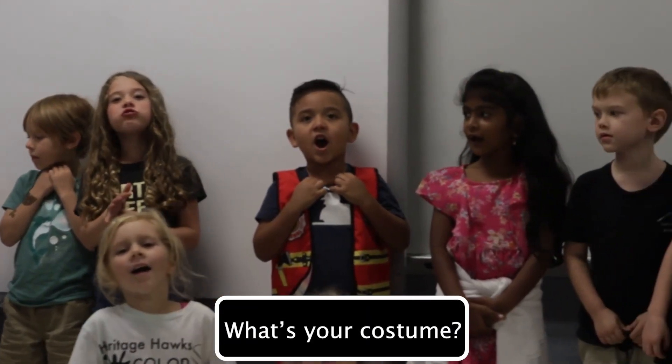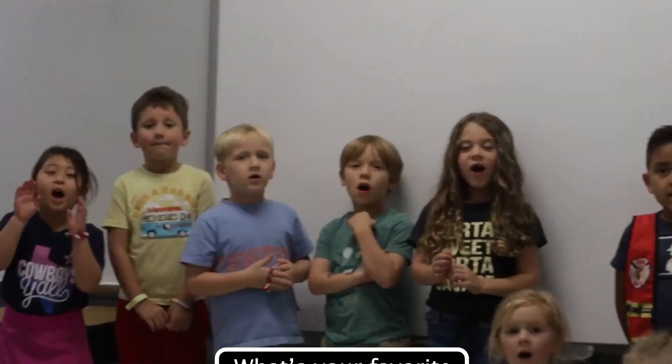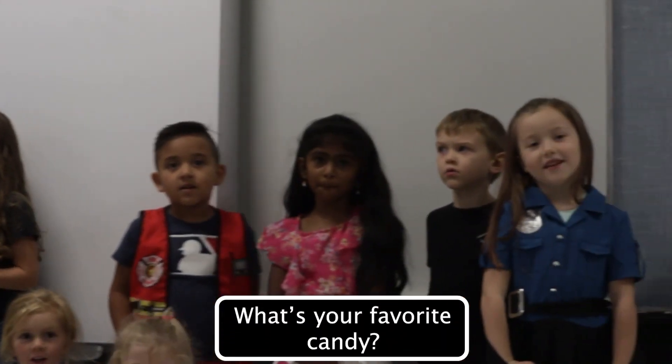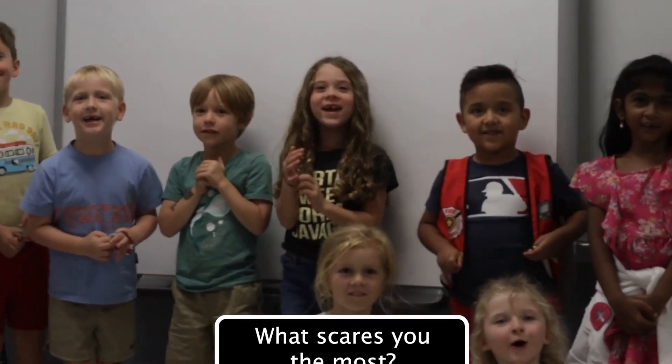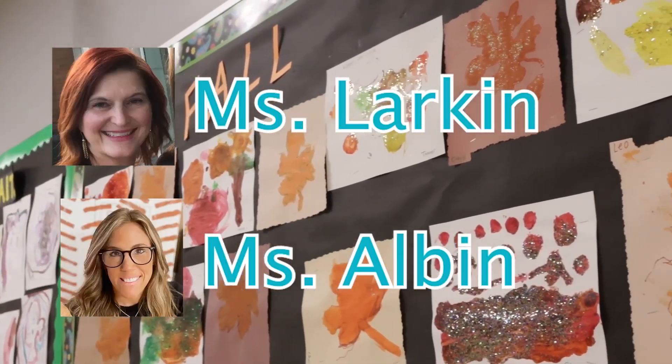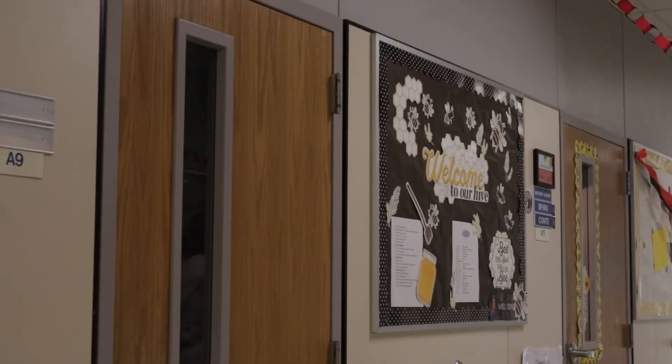Miss Larkin's kindergarten class also had some calm answers for our questions. Thank you to Miss Larkin and Miss Albin from Heritage Elementary for allowing us to interview their classes. This has been Rishi Hanumanlu and Campbell Howell reporting for MOB.